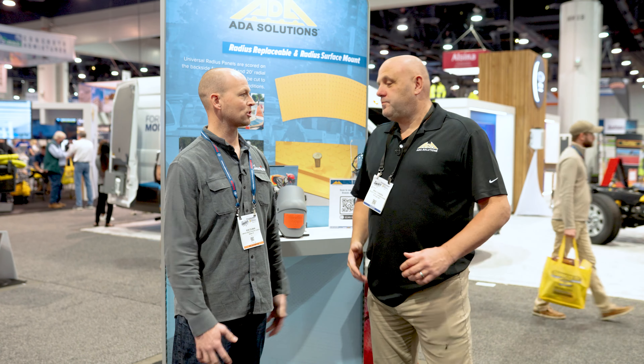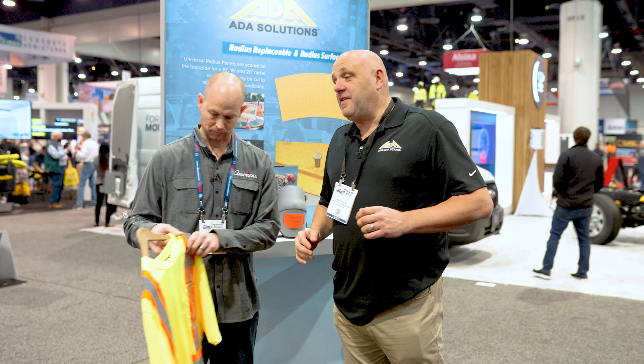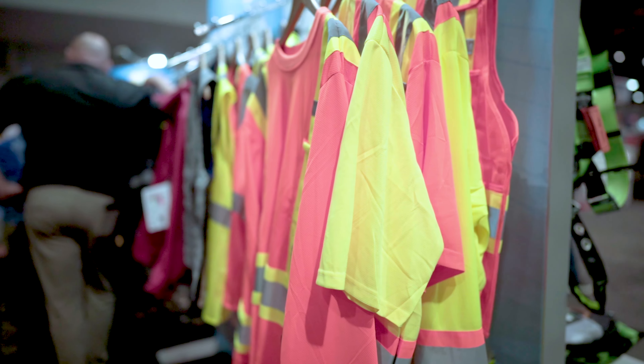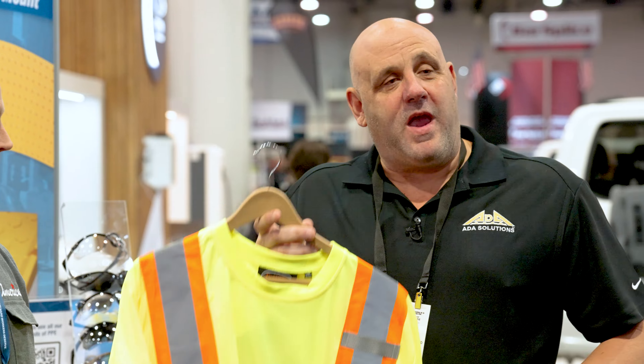So Brad, tell us about some of your clothing in the safety line. One of the brands we're really excited about is the Pioneer brand — it is the leading apparel brand in the Canadian market. We have a full line of apparel. This is the bird's eye t-shirt: super high quality, double stitch, super comfortable. They're available in yellow and in orange.